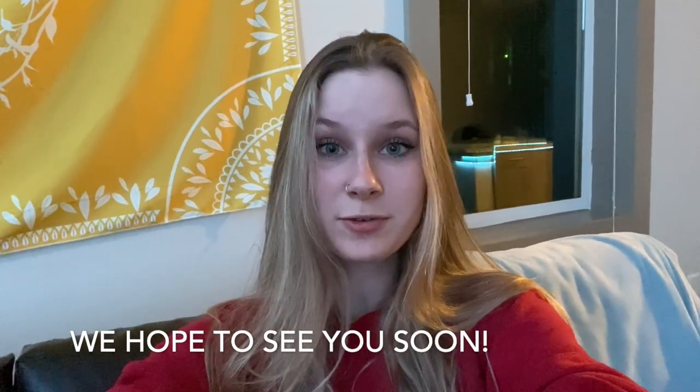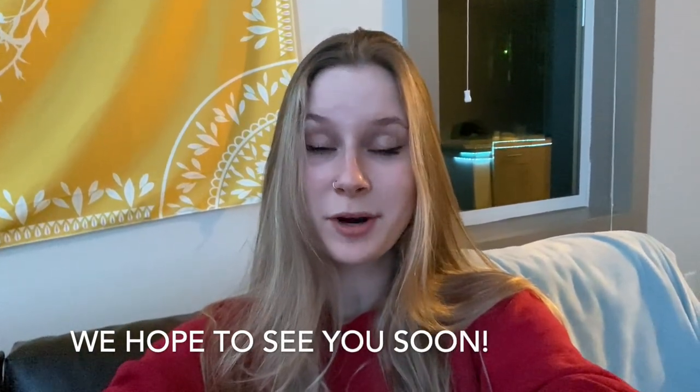That concludes our tour of the Honors Residential College. Thanks for sticking with Mario and I today as we gave you our tour. Thanks for watching and I hope to see all of you on campus next year.